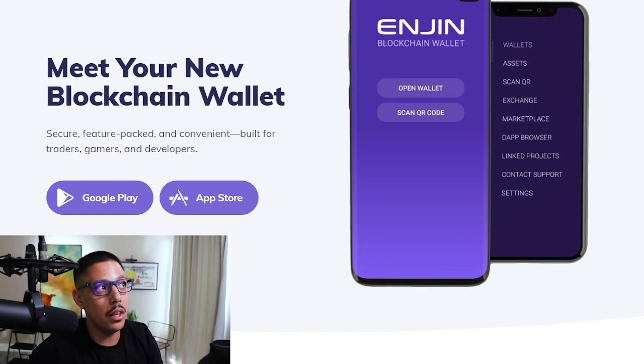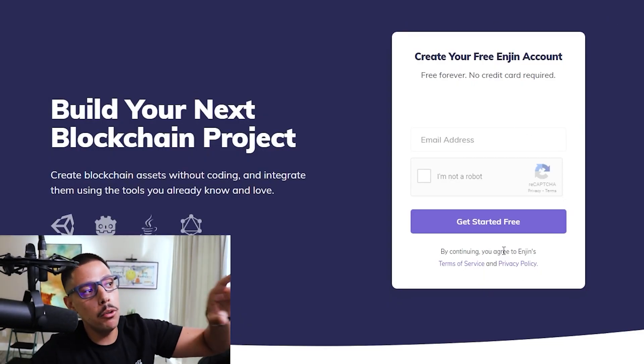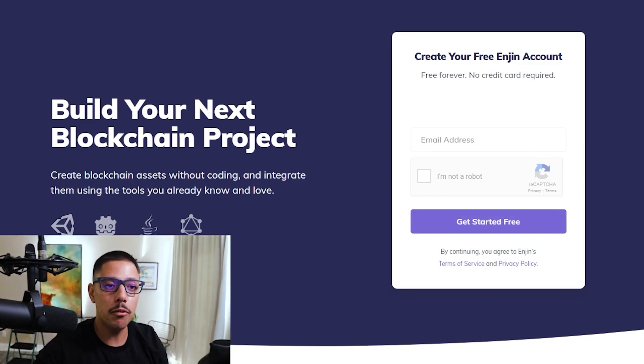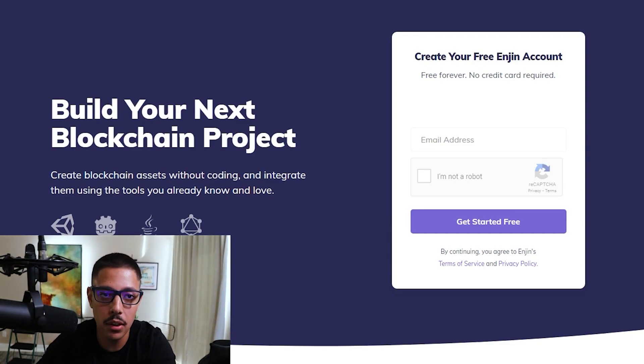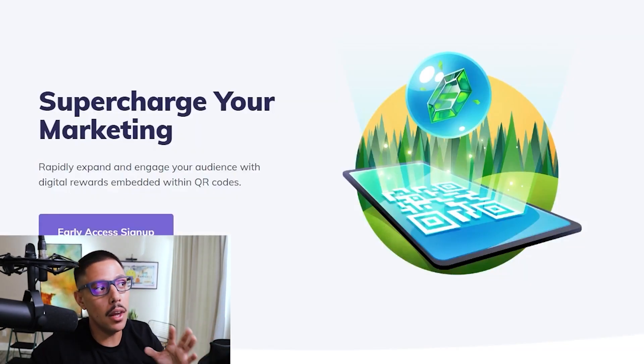Not only that, but they also have a blockchain wallet. These guys are highly developed — their product is doing pretty well, I'll put a positive note there. You can also build your own blockchain project on their platform. They have SDKs, APIs, and all this information for developers, which is really good from both a project and product standpoint. They're hitting all levels for me on the surface.